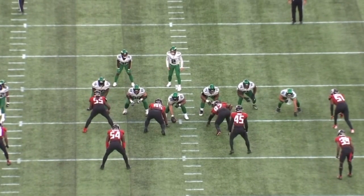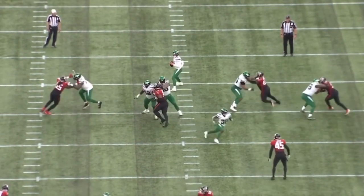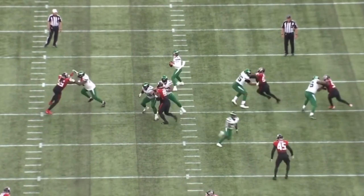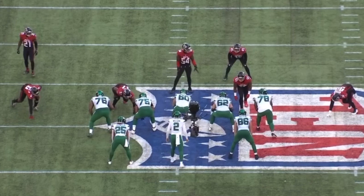Despite losing a little bit with the hand fight at the line of scrimmage, he gets those feet moving, gets that butt across, and that is as good as it gets against a top-five interior defensive lineman in the NFL — an area the Jets have really struggled with so far this year up front.